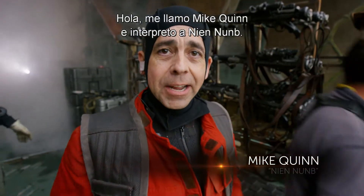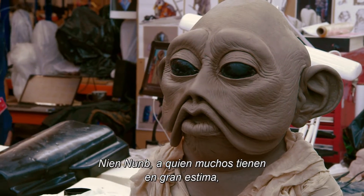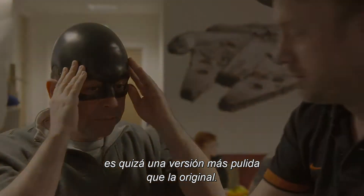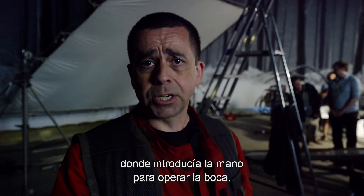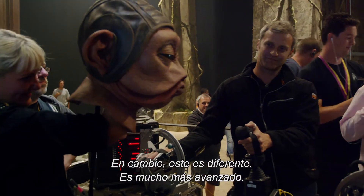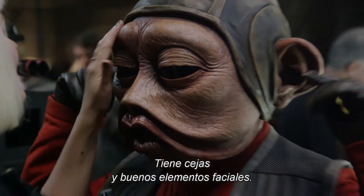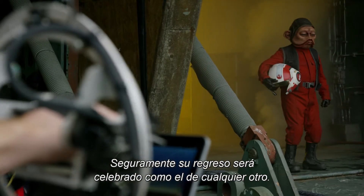Hi there, I'm Mike Quinn and I'm playing Nien Nunb. And I was also Nien Nunb in Return of the Jedi. He's probably slightly more polished than the original. In Jedi he was a puppet — sort of like a big hand puppet, essentially, with my hand inside the mouth. And this is totally different, way ahead of that. He's got eyebrows and nice facial scrunchy things. I'm sure his return will be celebrated as much as the return of any character.